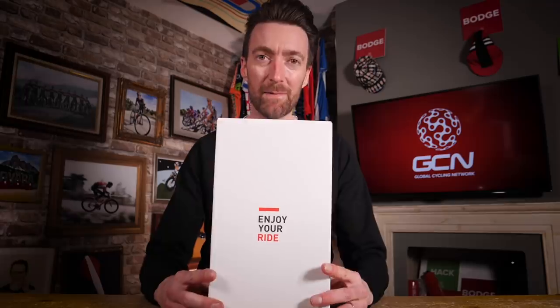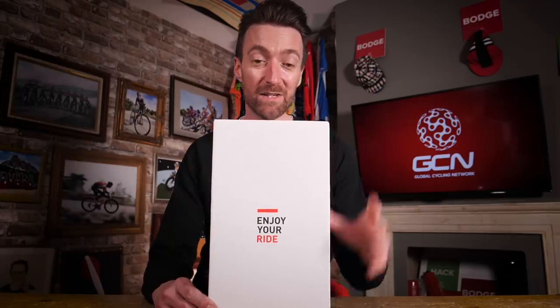This week's GCN unboxing is both a super exciting new product launch, but also a product that is steeped in cycling history. This is the next step in the 30-year evolution of the Sellitalia Flight, and it is called the Flight Boost.